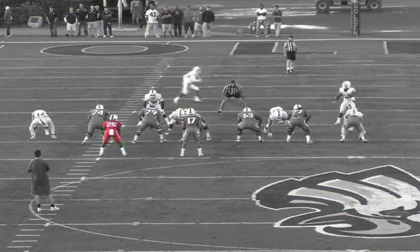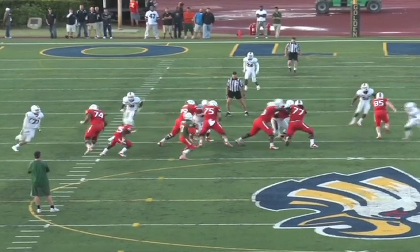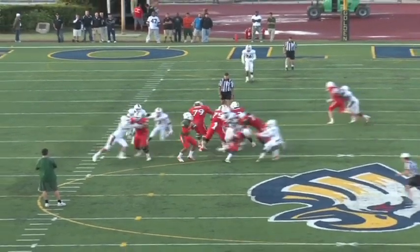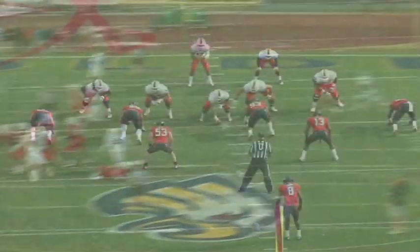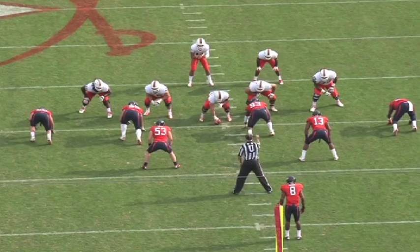Pass blocking for a running back is so important because the line can only block five guys. If they're sending six, we have to be able to pick up that extra guy. And if the line slants right and they send a blitz coming off our backside, with Steven being a right-handed quarterback, the running back has to be able to pick up that guy coming off his backside.